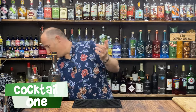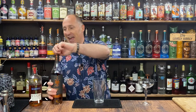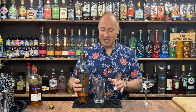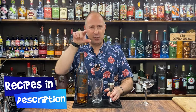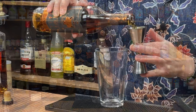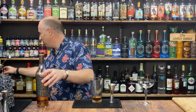Cocktail number one — I'm going to do the Brandy Alexander for you. It's served up in a coupe glass, and I'm going to try and fly through these as quickly as I can. First ingredient is my Seven Tails. I'm going 45 ml, one and a half ounces of brandy in there.